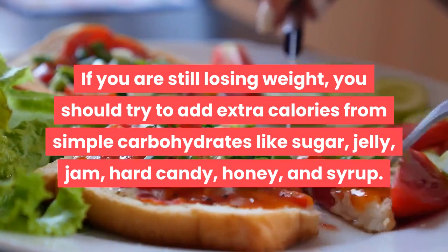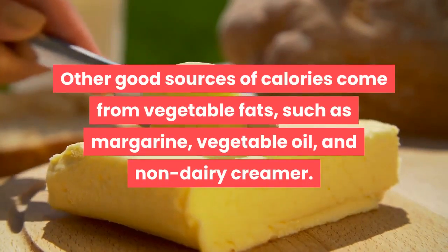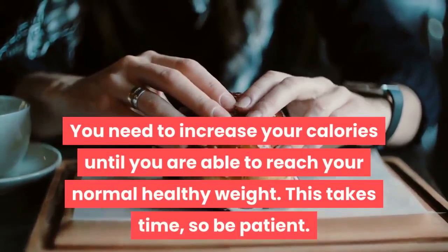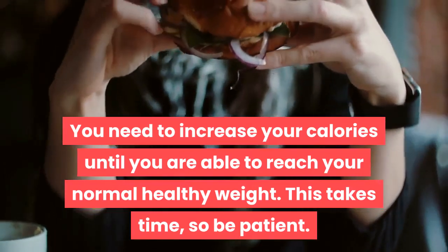Other good sources of calories come from vegetable fats such as margarine, vegetable oil, and non-dairy creamer. You need to increase your calories until you are able to reach your normal healthy weight. This takes time, so be patient.